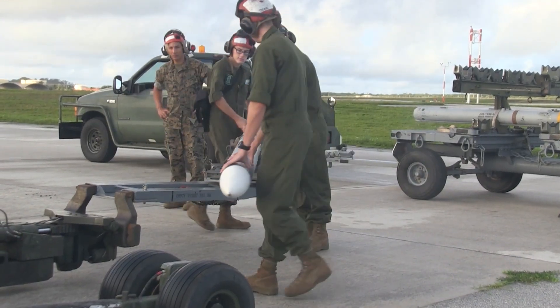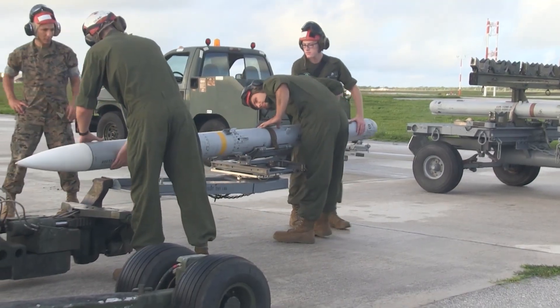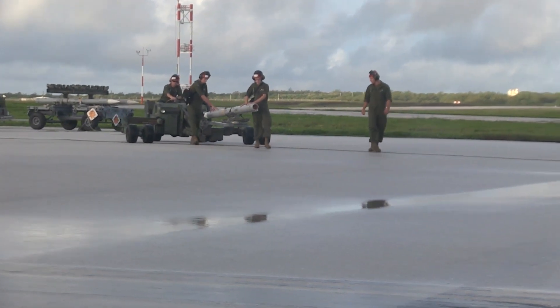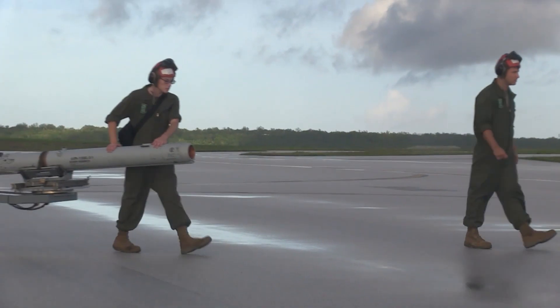While the details about the distances weren't really forthcoming, Raytheon summed it up this way: the test demonstrated the AMRAAM's extended time-of-flight capability, proving the munition can significantly increase the lethality of fifth-generation aircraft, and for that matter, fourth-generation aircraft. They did not publish the specific range.